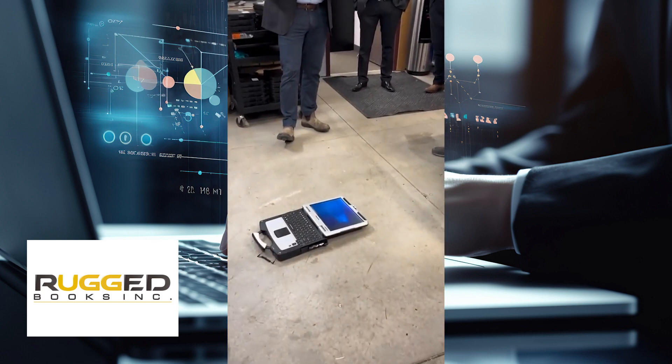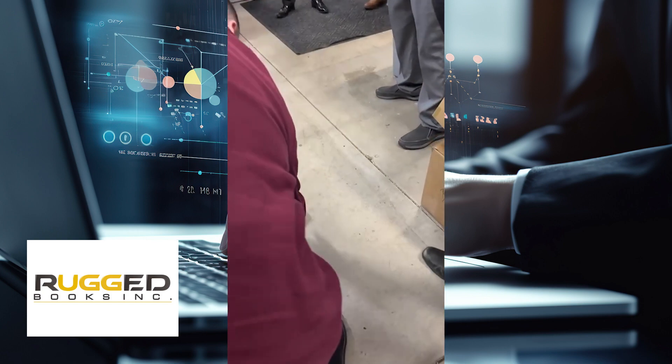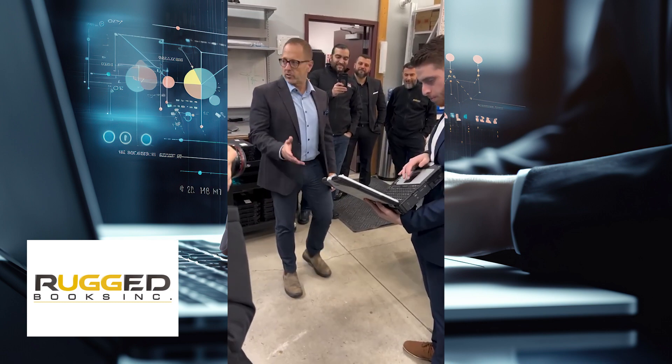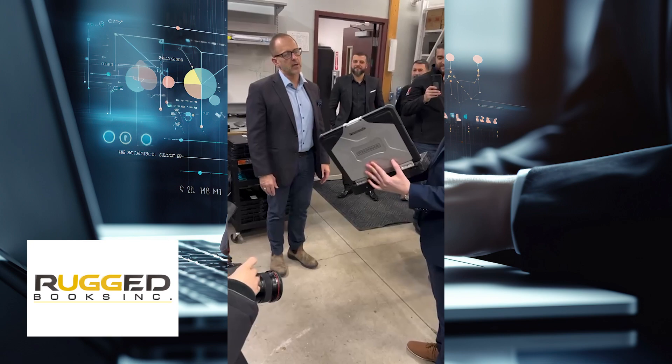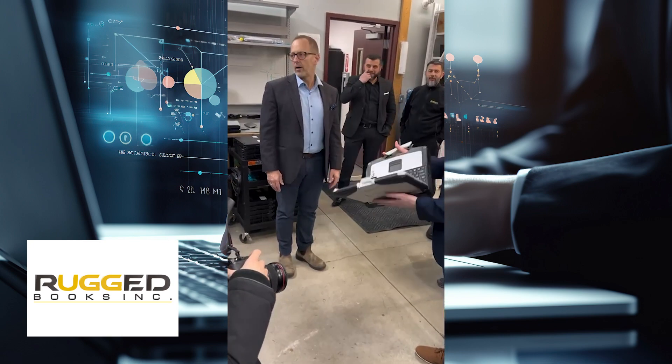Why? So rugged meaning they're very durable — you can drop them from anywhere and they won't break. Essentially, they're used in the field, outside in construction, and there's different industries. Police is using them, EMS and fire, because you need a durable computer that when you drop it, nothing will happen to it.